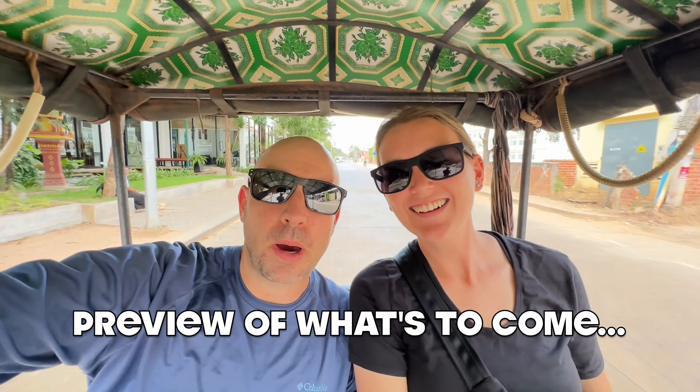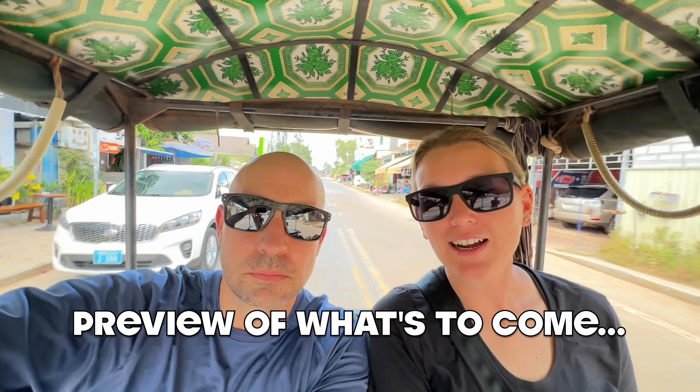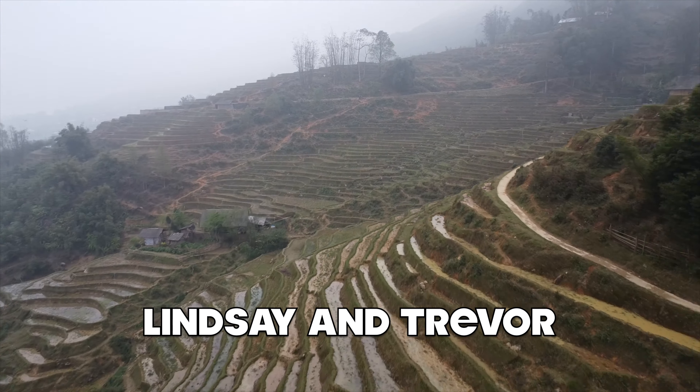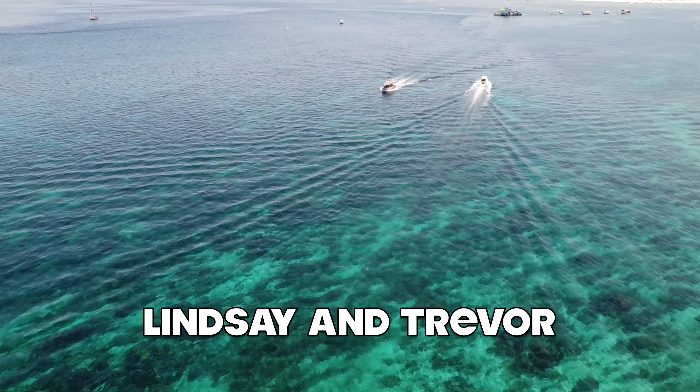And we're off. We're headed off to buy our tickets to Angkor Wat. I think we're going to go with the three-day pass because there's just so much to see. Welcome to our channel. Join us on a budget-friendly exploration of the world's wonders. Hit subscribe and let the journey begin.